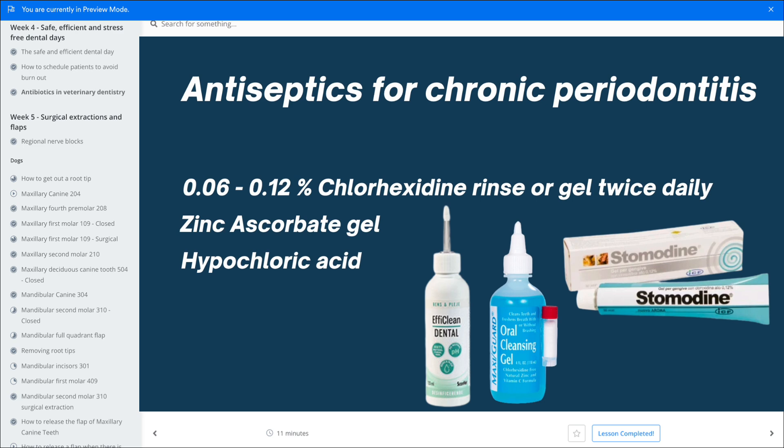The rinse should be more effective than a gel. However, I like Stomodina because it has a meat flavor, so it's better accepted by some dogs and some cats. For cats, there's something called zinc ascorbate, which also has antimicrobial properties and is well tolerated by cats. It's called MaxiGuard — the blue bottle. I'm not sure we can get it in Denmark, but if you can get it in your country, it should be very well accepted by cats.